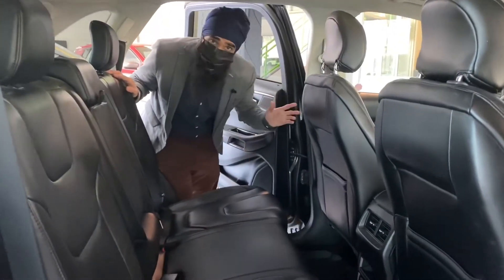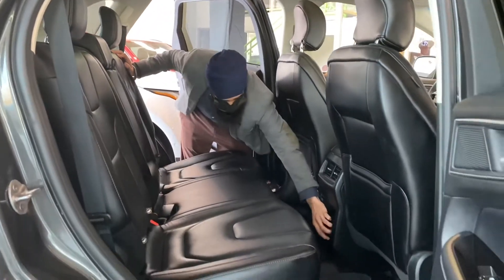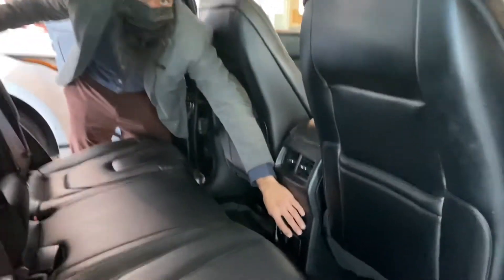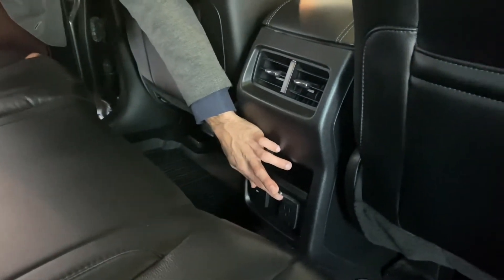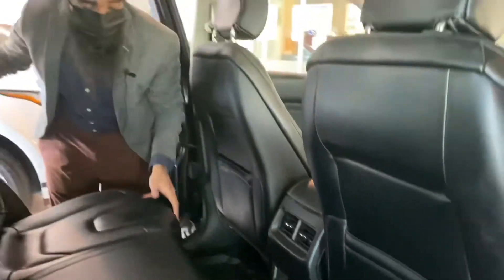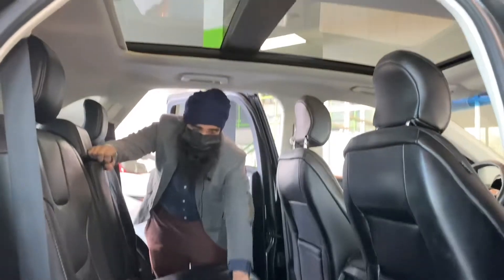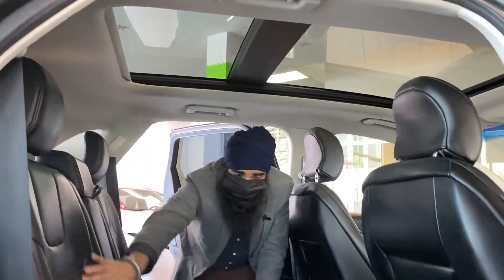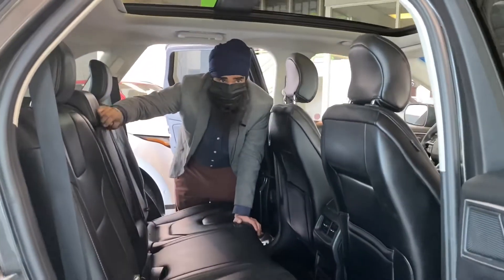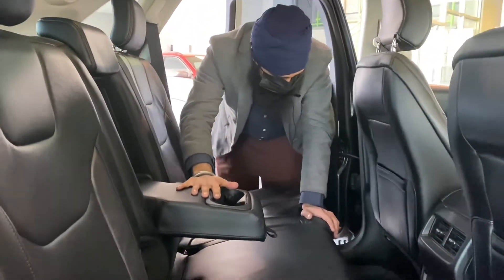I'd like to take the time to show you the back seat of this vehicle. One of the really nice things is that it actually comes equipped with a full plug-in — you can use this to power anything you want: a microwave, a curling iron on the way to work, or to charge your laptop. You have a beautiful seating arrangement with an elegant design in the back as well. They didn't cut corners for anybody who sits in this vehicle. You have a cup holder built in right here.